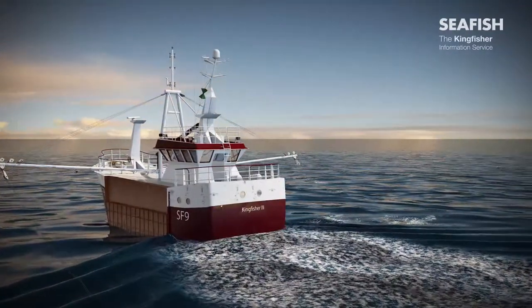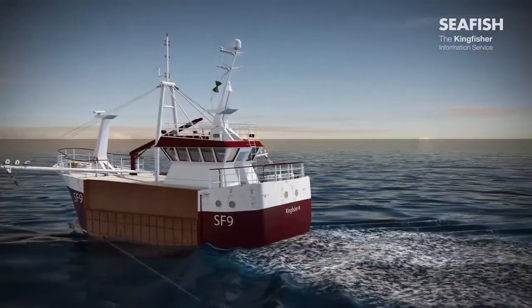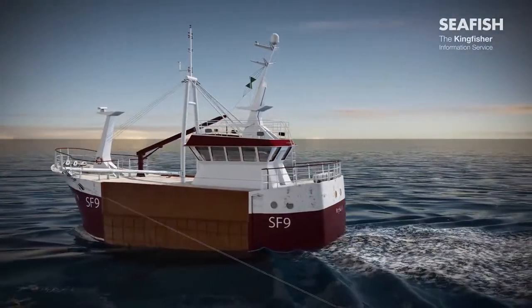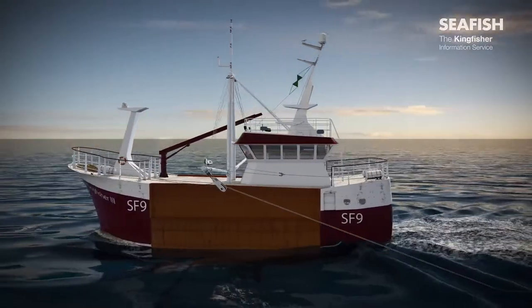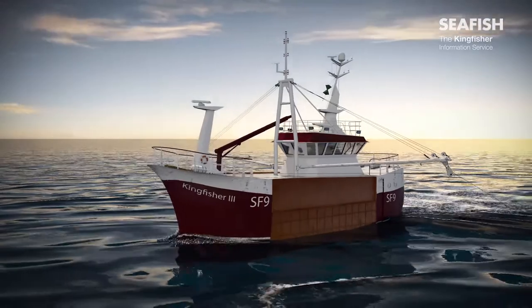This vessel is fishing with Scarp gear. The vessel is working seven dredges from each beam, which are towed along the seabed. There are tines at the front of each dredge to flip the scallops out of the seabed and into a collecting bag behind it.